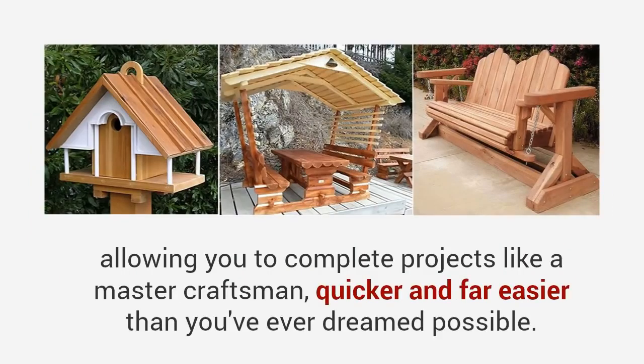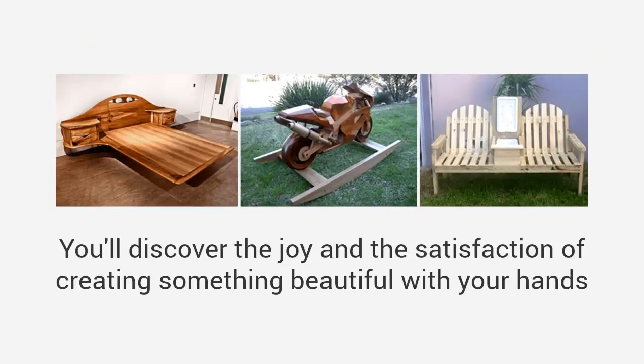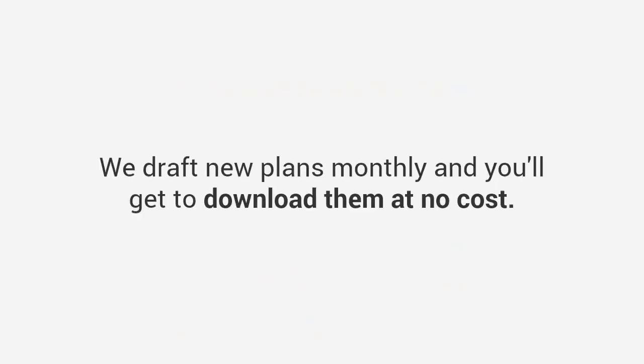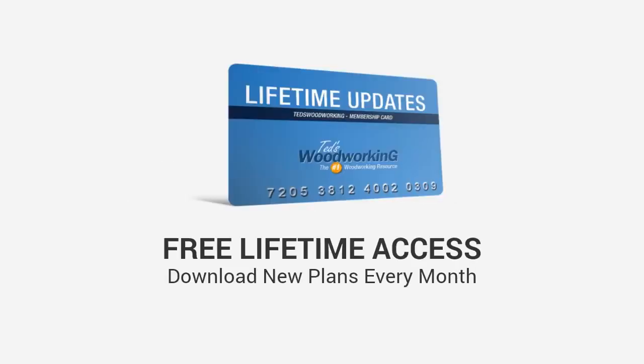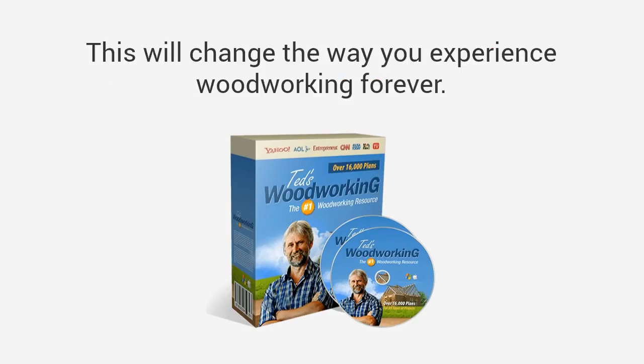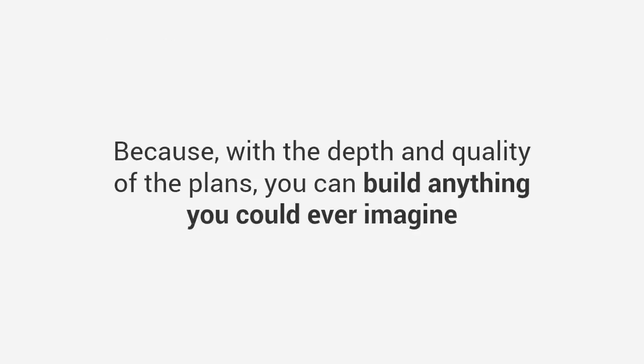You'll discover the joy and satisfaction of creating something beautiful with your hands instead of paying for overpriced furniture. And here's the best part: we draft new plans monthly and you'll get to download them at no cost — free lifetime access to new plans every month as they're released. Ted's Woodworking is by far the largest and most comprehensive collection of woodworking plans in the world. This will change the way you experience woodworking forever, because with the depth and quality of the plans you can build anything you could ever imagine — easily, quickly, and inexpensively.